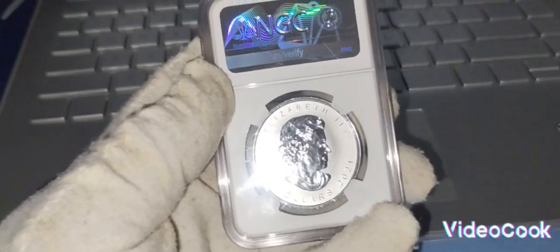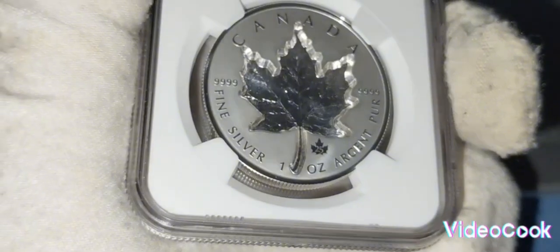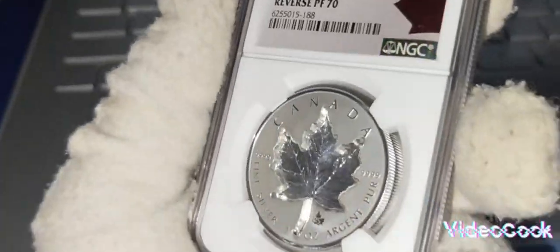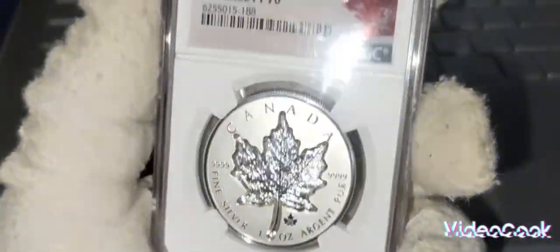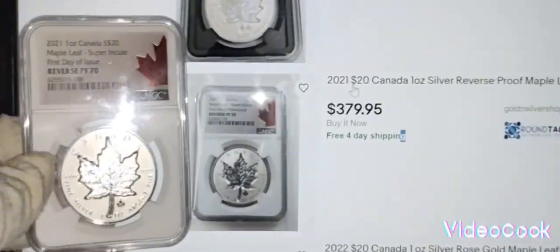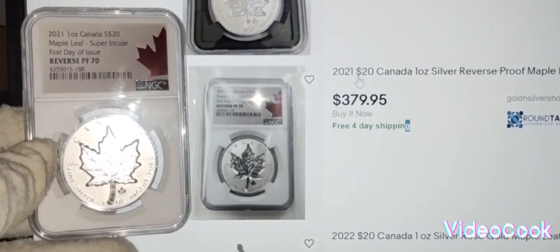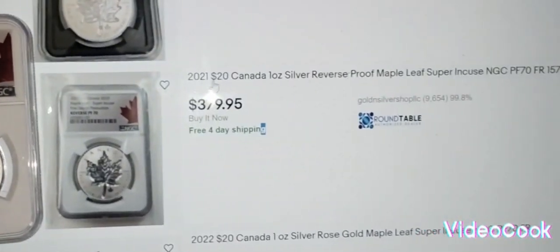Then one day I checked on eBay to see how much this is going for — and look at this, it's actually going for $379.95. Wow!